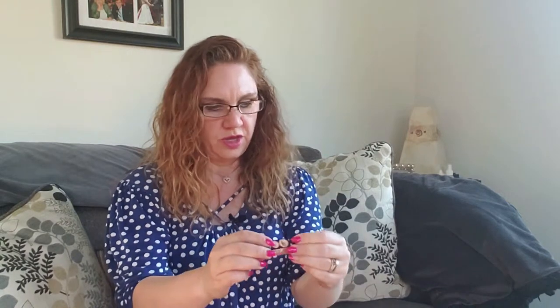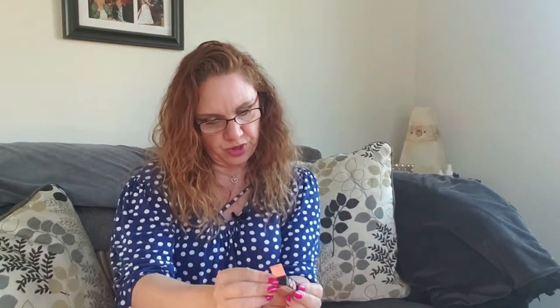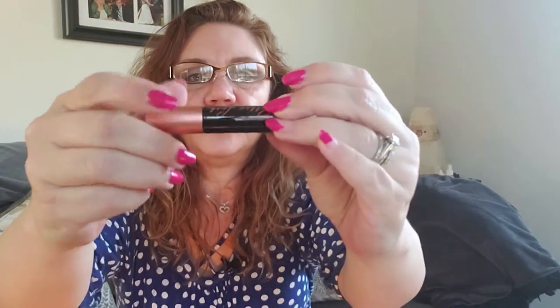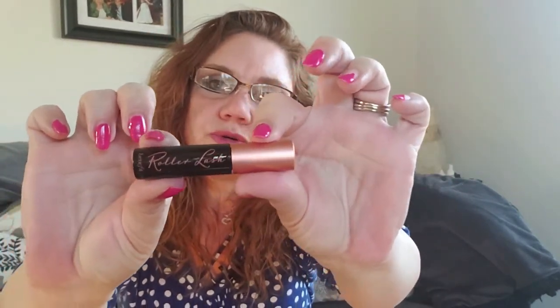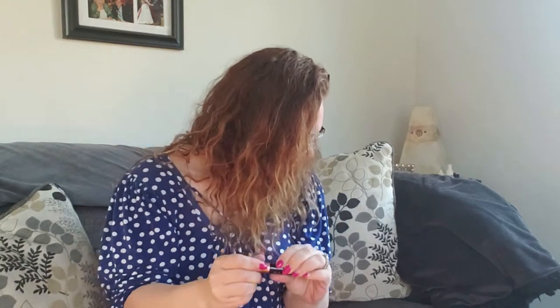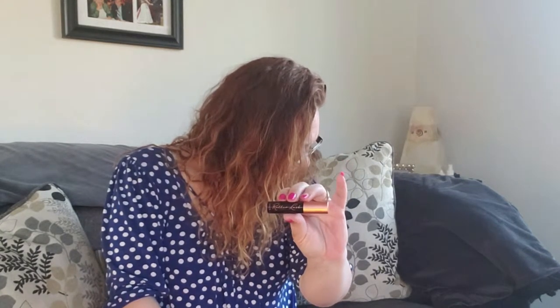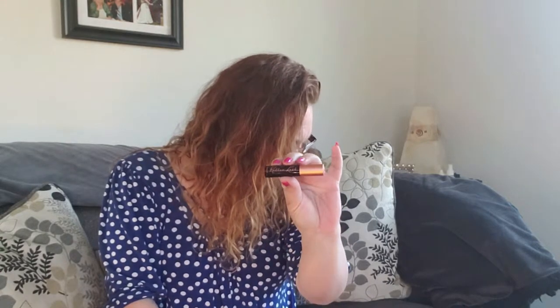And then we have Roller Lash from Benefit — a super curling and lifting mascara in black. Full size of this would be $25. I really like the rose gold packaging, and there's a curved brush. I've liked just about everything I've tried from Benefit. The brush is made with tiny soft hooks that instantly catch, curl, and separate each lash — wiggle the wand from base to tip and then curl for extra lift. I'm excited to try that.